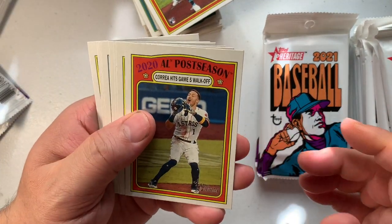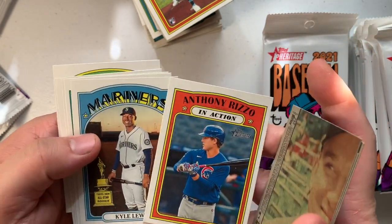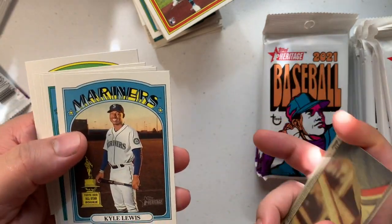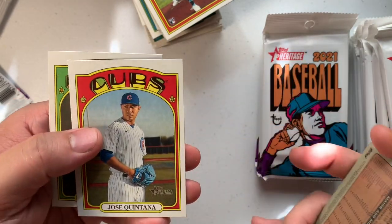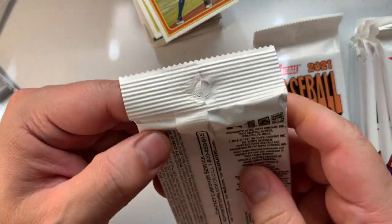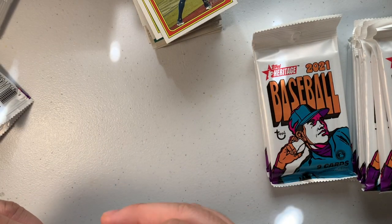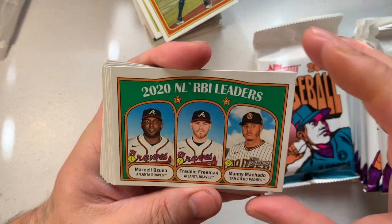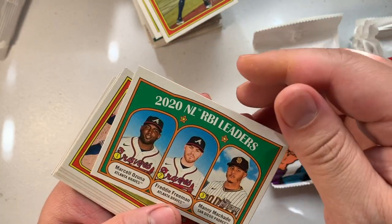We got Carlos Correa, Christian Walker, Christian Yelich, Anthony Rizzo — hey, he was actually a pitcher at one point, struck out Freddie Freeman in a blowout. Kyle Lewis, Josh Hader, Mauricio Dubón, Johan Santana, Alex Verdugo. Marcel Ozuna and Freddie Freeman as RBI leaders with Manny Machado.